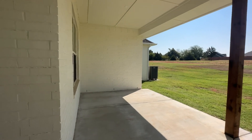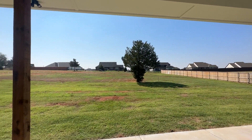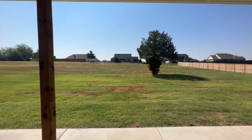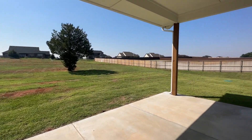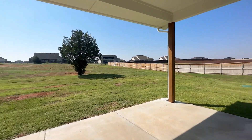This house is on three-fourths of an acre, so most of the backyard space you see up to that fence is going to be yours. There's also a little tree, and the house is on well and septic.